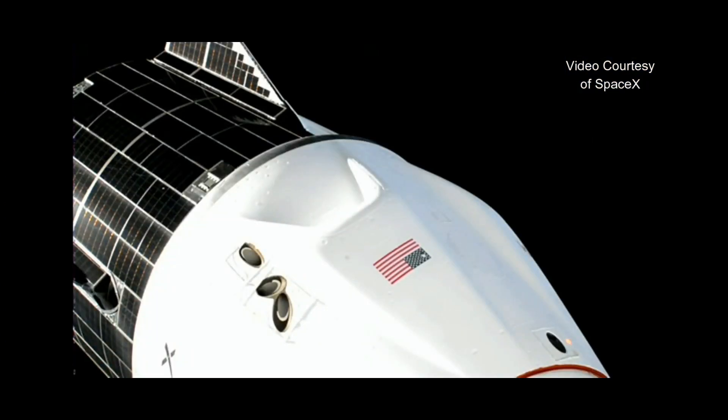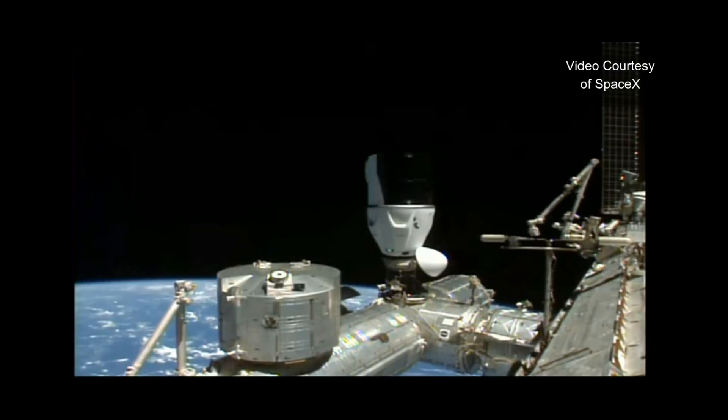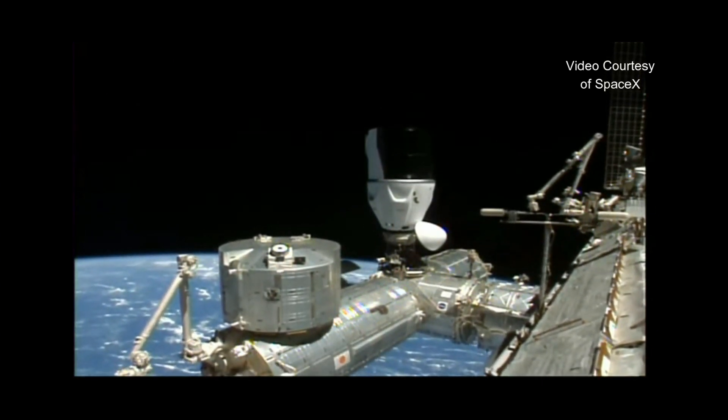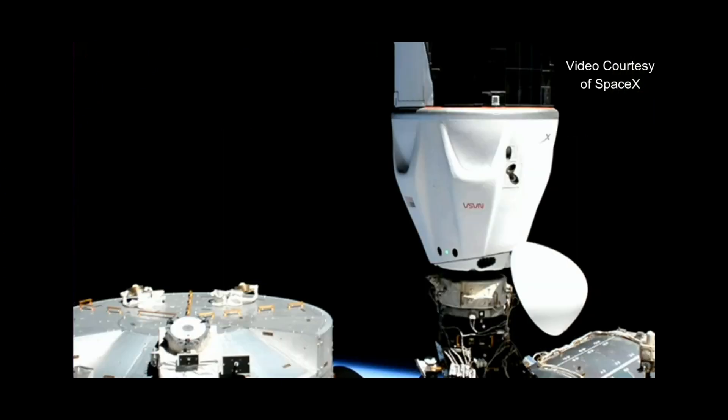That's a gorgeous view. There are still a few steps we have to complete before Dragon is securely attached to station. Dragon, SpaceX on the big loop — soft capture, ring retraction is in progress. There's our first full view of Dragon. Dragon Freedom is attached to the International Space Station. Up next, we are going to begin the hard capture sequence — that's essentially when we engage the hooks around the docking mechanism. Unfortunately, we did have that video cut out right at that moment of docking, but it's great to see it attached now.